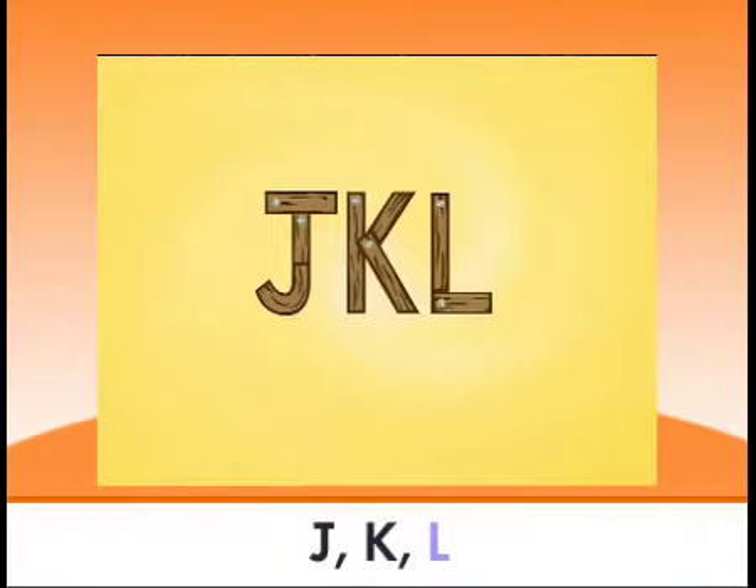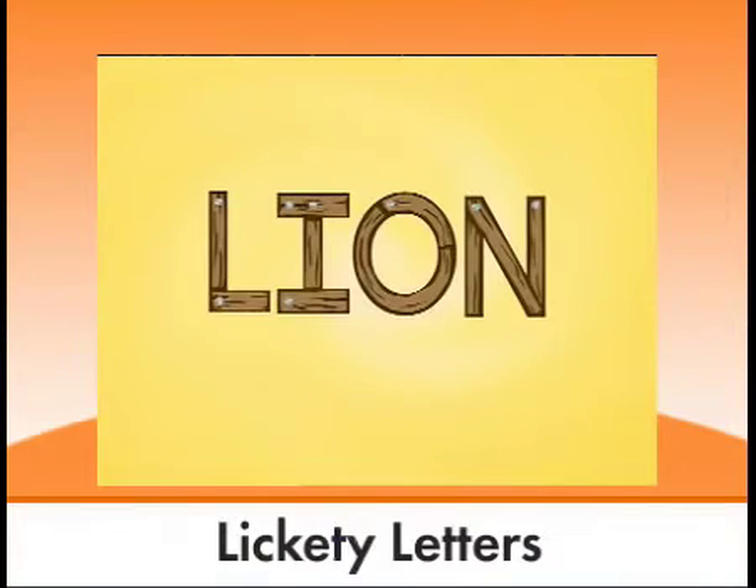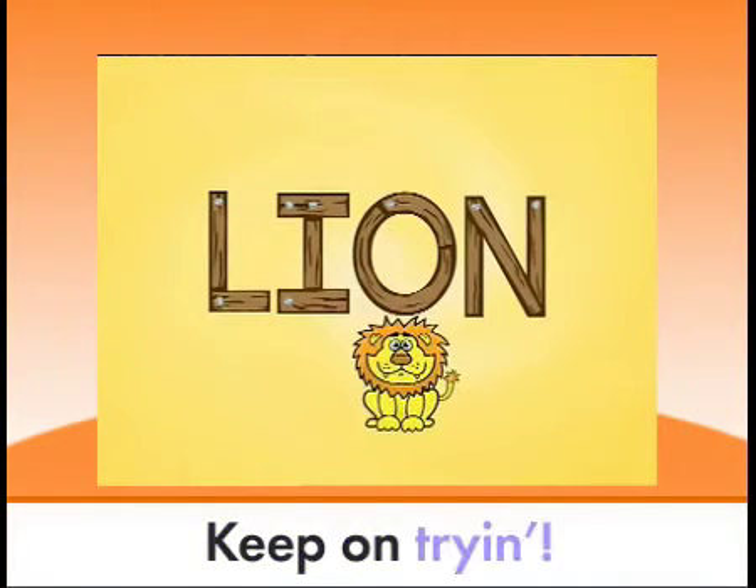J, K, L is for lion. Lickety letters, keep on trying! Lion.